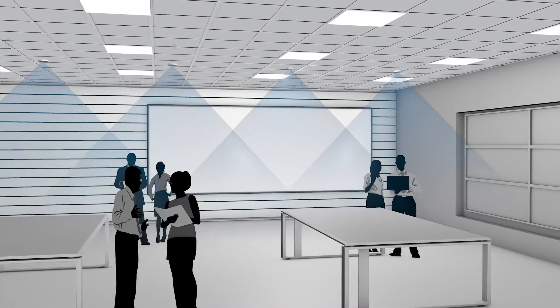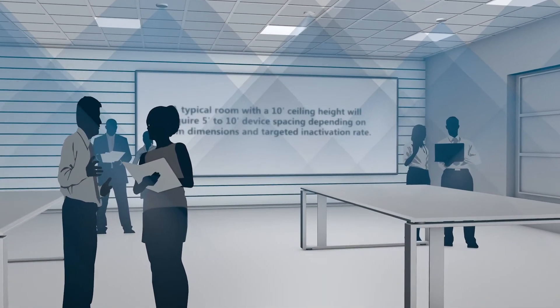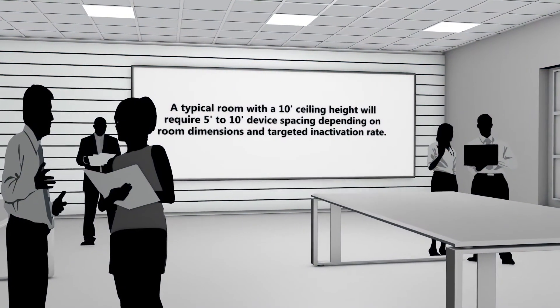Multiple stand-alone smoke detector-sized pucks are easy to install and can provide coverage of approximately 50 square feet per device, depending on mounting height and recommended spacing requirements.